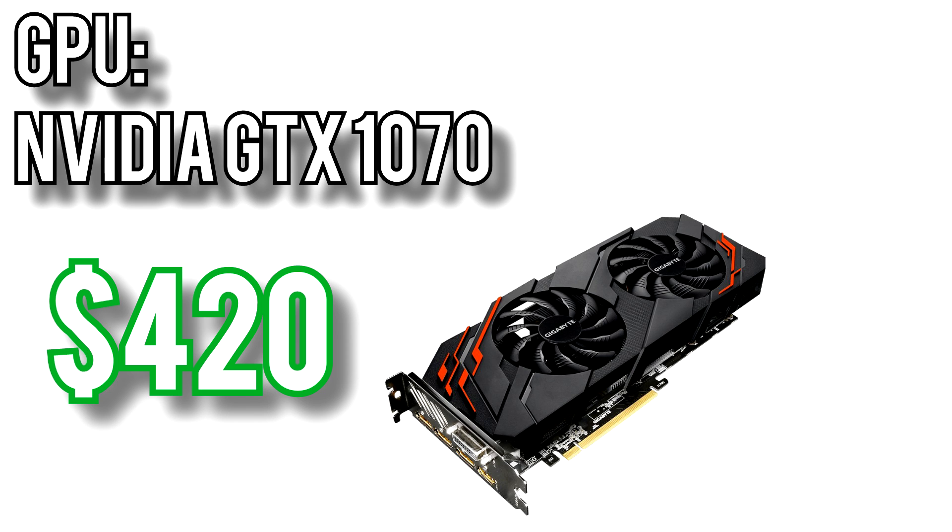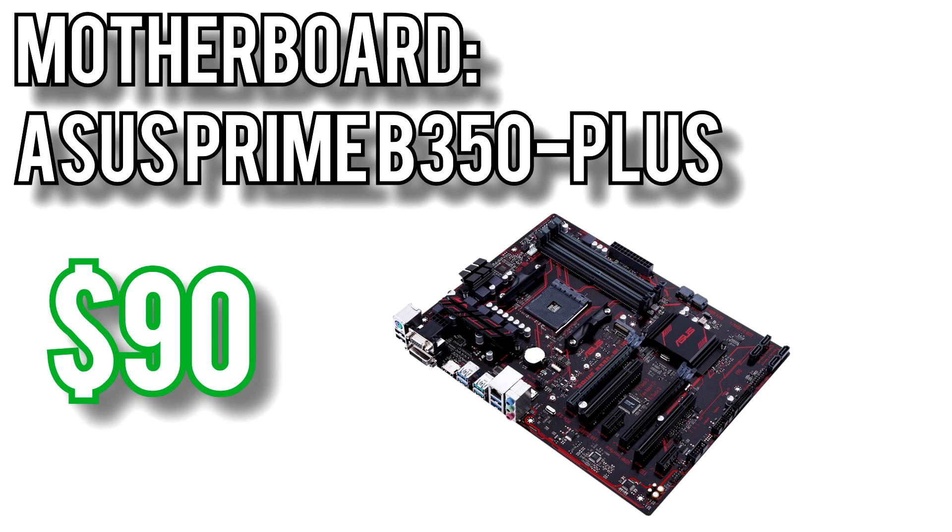The GTX 1070 will easily max out games at 1080p, run most games at high or max settings at 1440p, and even run fairly high settings at 4K. This is going to be a respectable card for several years to come. For the motherboard I picked the ASUS Prime B350 Plus for $90. This is a full-size ATX motherboard which means you have access to several more PCIe slots, comes with an M.2 slot for an SSD, and 4 RAM slots for upgradability. It also has a larger heatsink on the CPU VRM, which is important for keeping temperatures under control if you'll be overclocking.